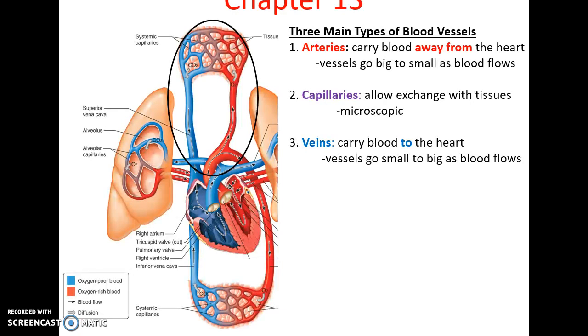The blood vessels are very important for how the cardiovascular system functions. There are the arteries, which carry blood away from the heart, going from large to small. The capillaries are microscopic vessels that allow for exchange of materials with tissues. And the veins are the vessels that carry blood to the heart, going from small to large.